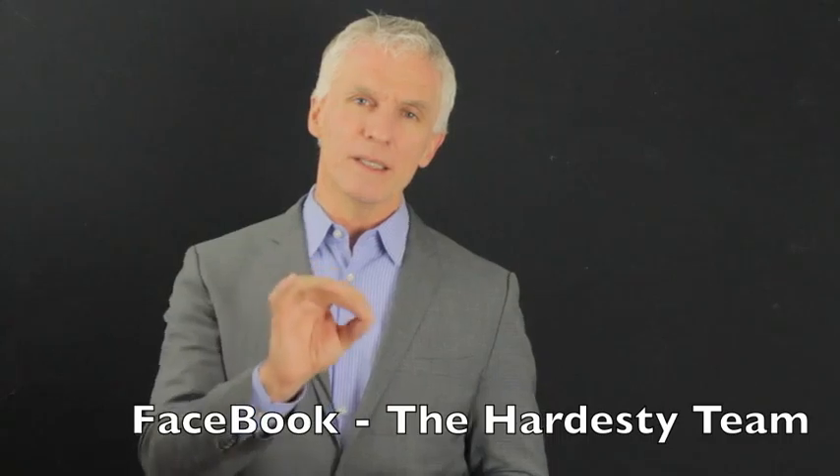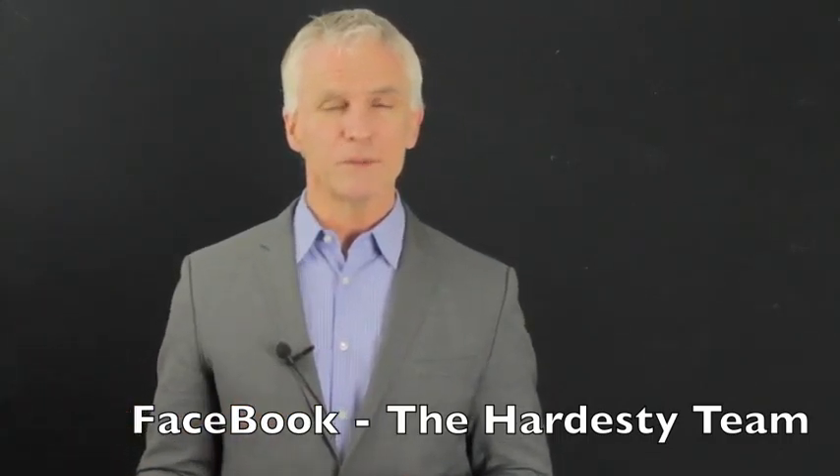Please check back to this YouTube channel on a regular basis. We update these videos ongoing to try to provide you with information on: one, what's happening in the building, and two, in the markets in general. And like us on Facebook — The Hardesty Team on Facebook — a great way to keep up with what's going on on a day-to-day basis. Thank you very much. We'll speak to you soon.